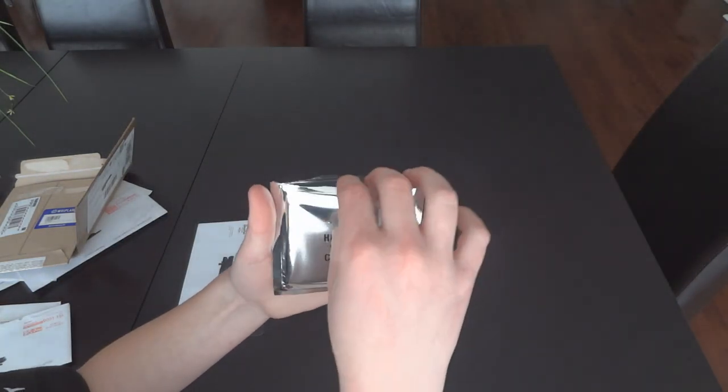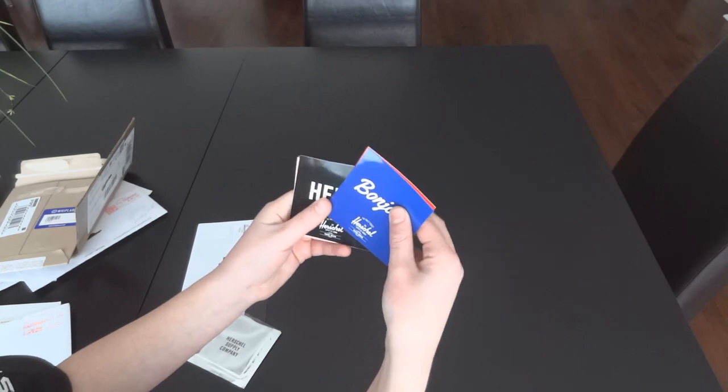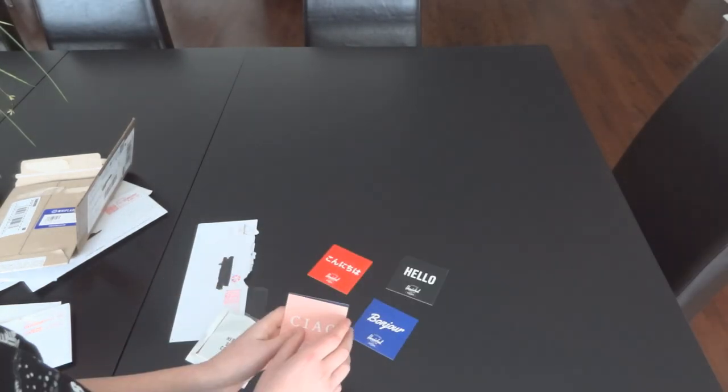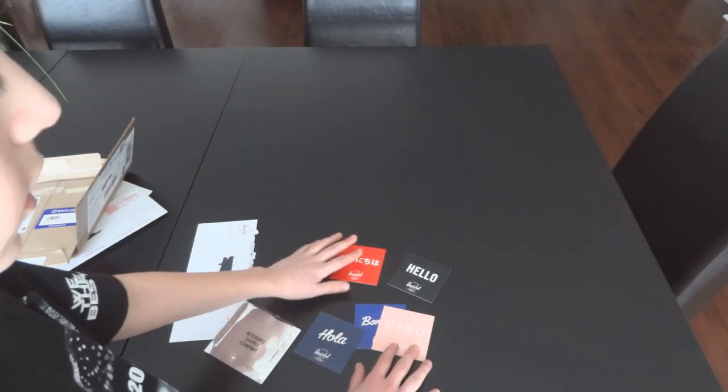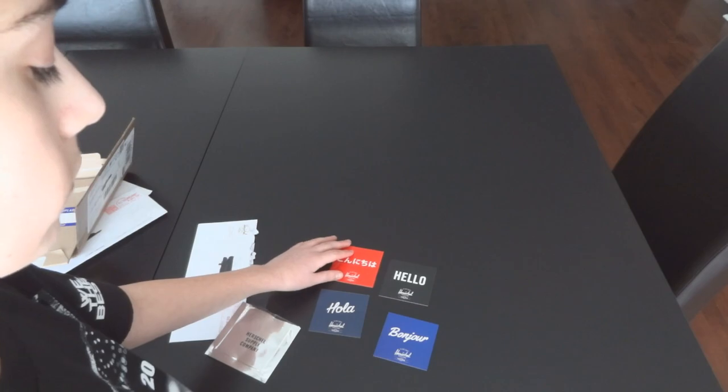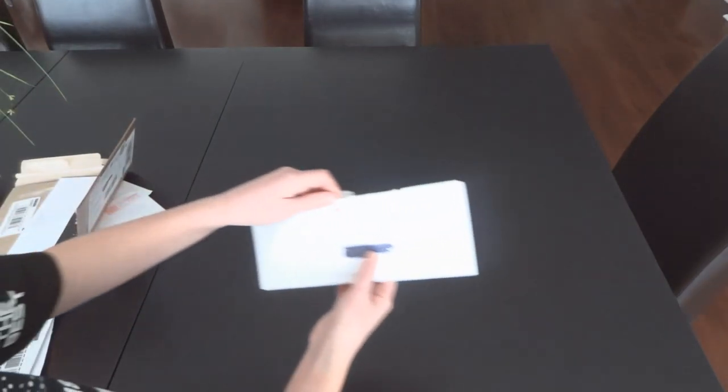Herschel came in this nice little package. Basically it's saying 'hello' in different languages. These are pretty nice — I like the sizes, I like the colors, it's a pretty nice concept.